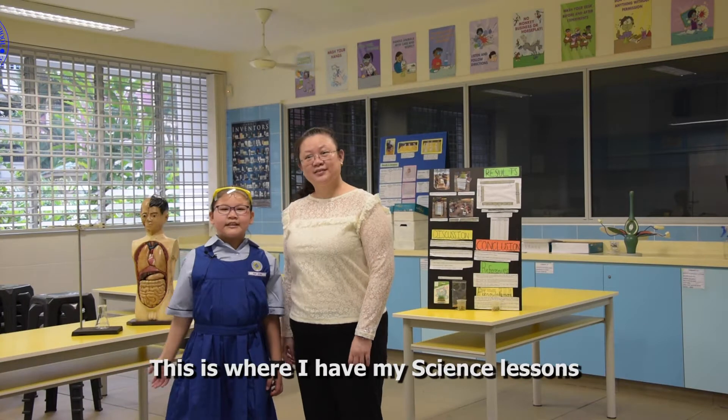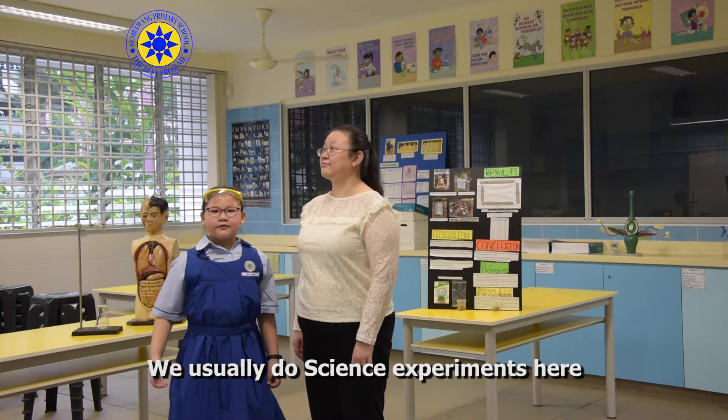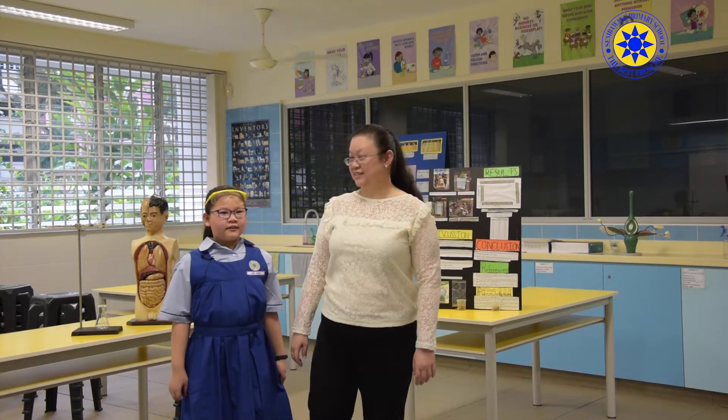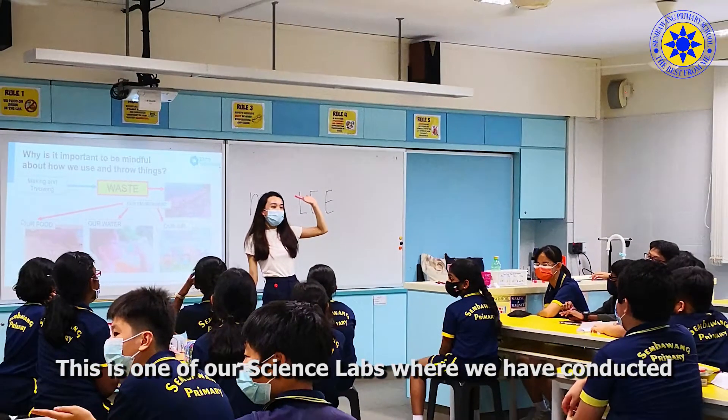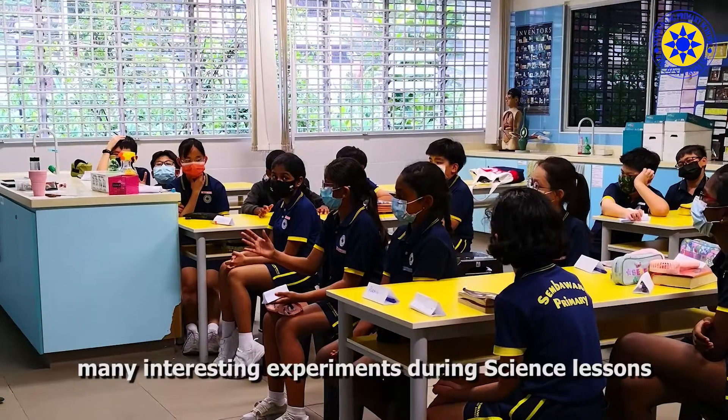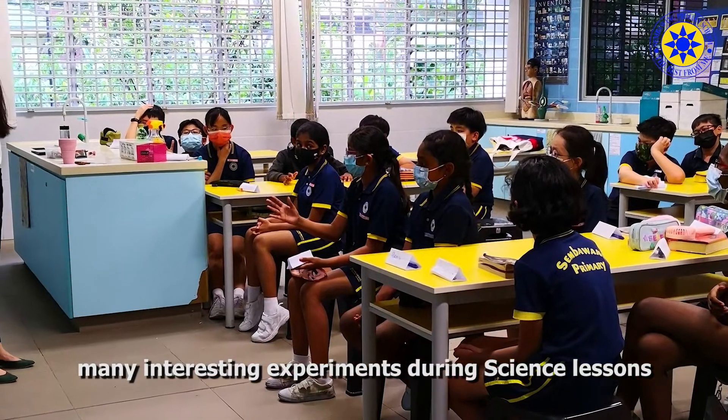This is where I have a science lesson. We usually do science experiments here. This is one of our science labs where we have conducted many interesting experiments during science lessons.